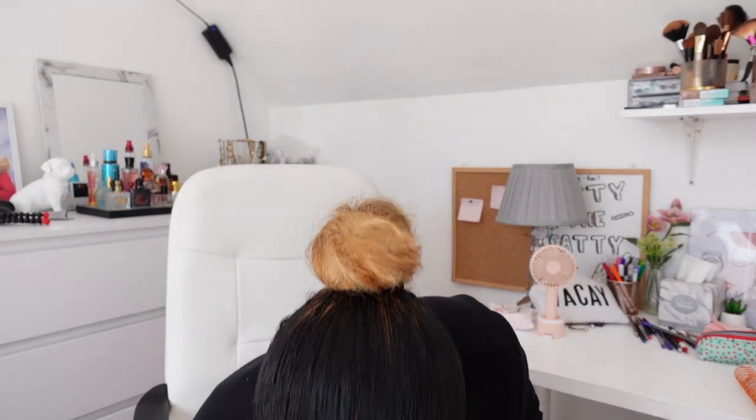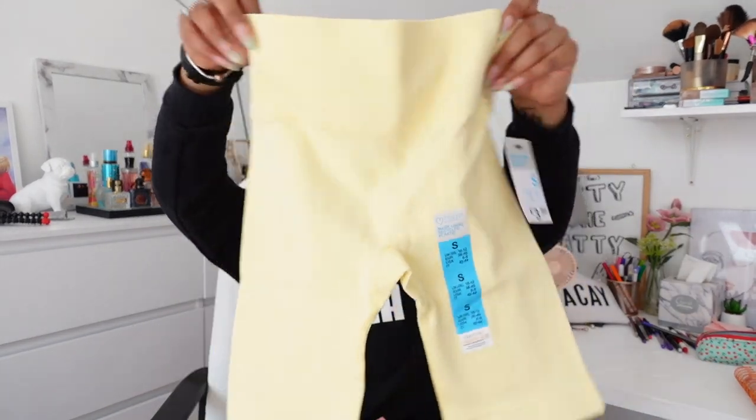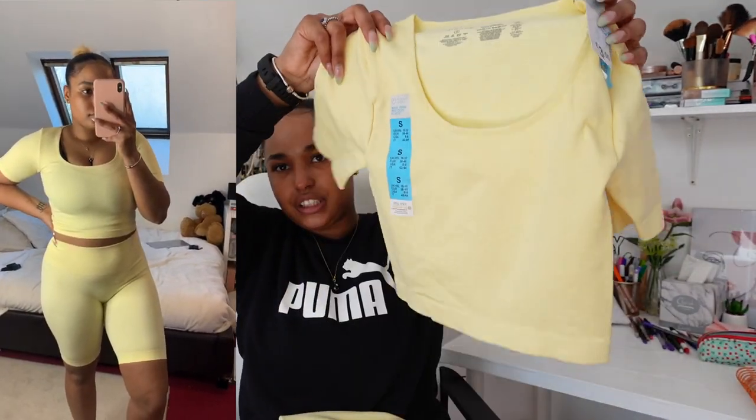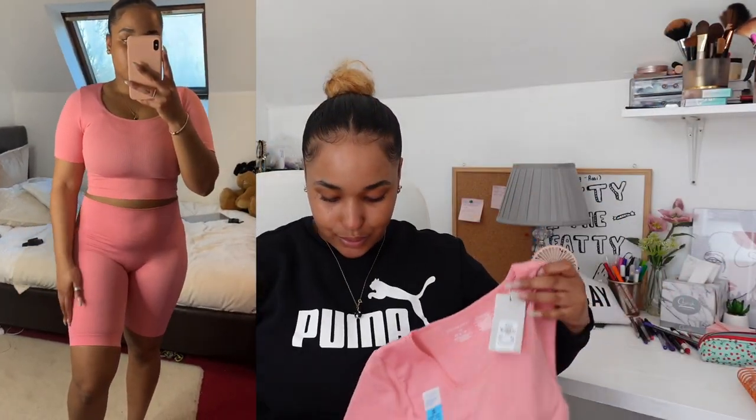Now for my favourite sets — these took forever! As soon as I walked into Primark I went straight to get these because this is what I came for. I got them in yellow — the shorts were £3.50 in size small, and then the t-shirt and vest are also £3.50. I love the pastel yellow, it's so adorable. I also got the same set in pink — the t-shirt, vest, and shorts all at £3.50 each. So good!